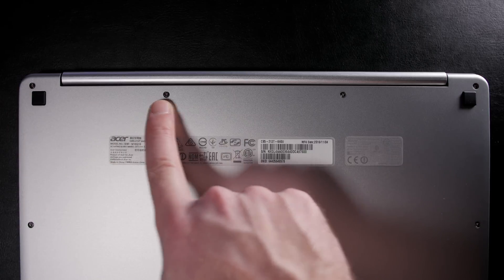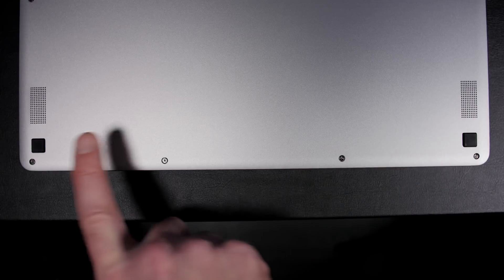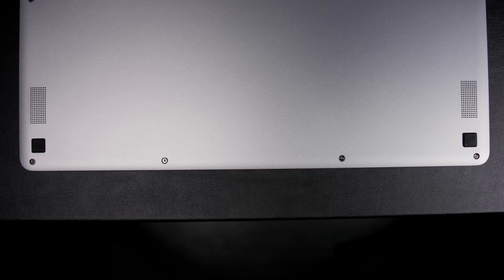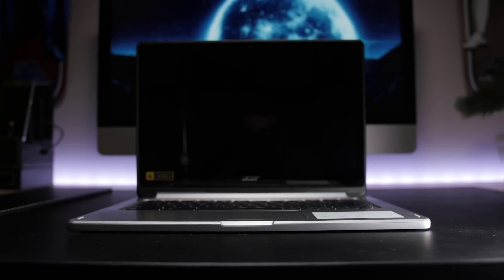On the bottom, we've got a series of screws for getting into it, though I don't believe there's much that can be done. And then there's our stereo speakers, which actually sound really good for a Chromebook — I was sincerely impressed. Unfortunately, I found that while on my lap the sound is muffled, but when sitting on a flat surface, the speakers are raised enough to provide great audio.